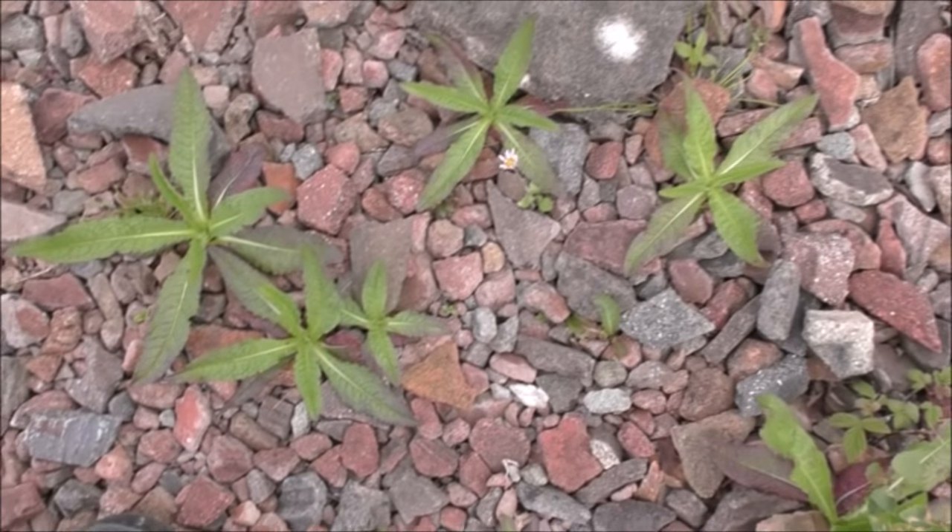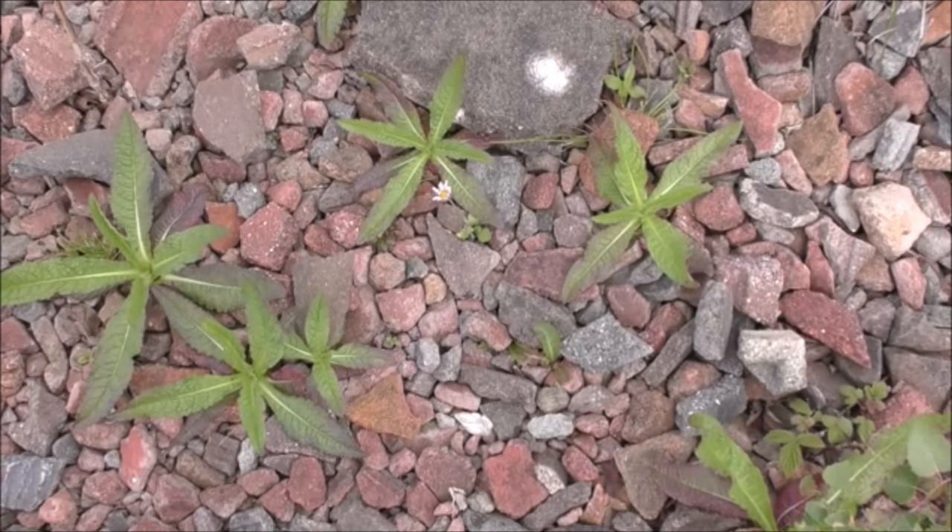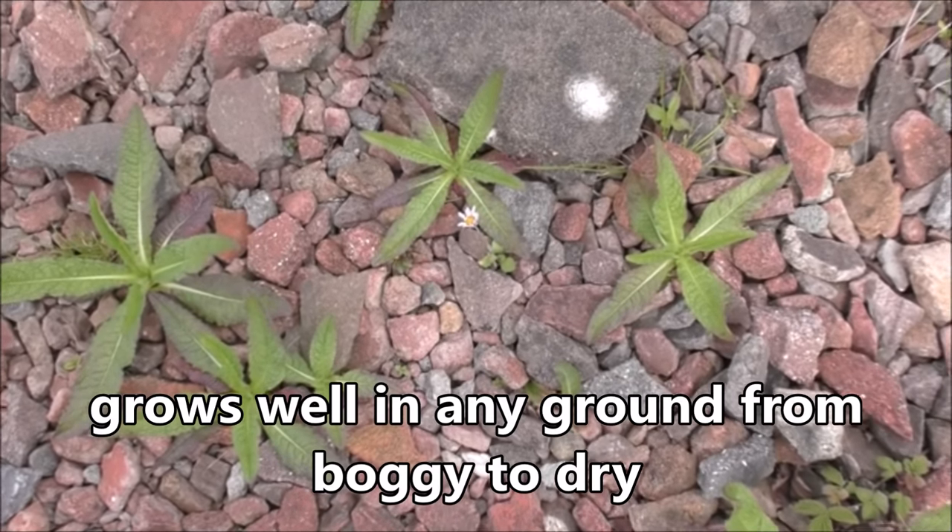Hello there, welcome back. In this video we're going to be taking a look at the teasel. These are teasels either side of me. It grows particularly well in very poor soil — it's one of the early colonizers of disturbed ground or wastelands. Here's a decent place; it's a very exposed site, very dry.